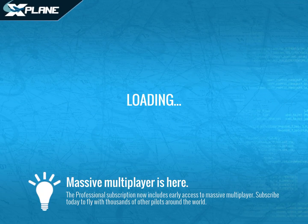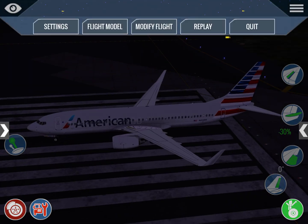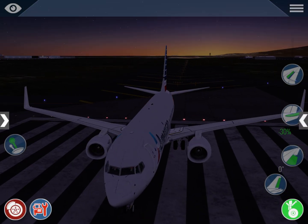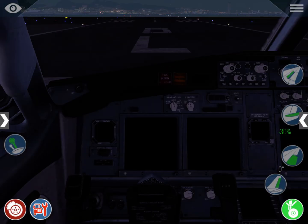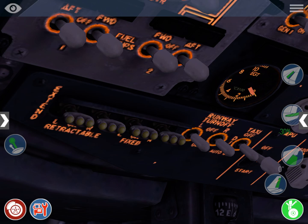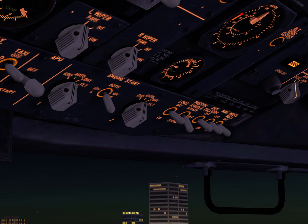Hello everybody and welcome back to SUVation and to this video in which I'm going to be explaining what all the lights in the Boeing 737-800 do and when to use them. We are right here at Honolulu International. You can divide the lights into two sections: the lights to see and the lights to be seen. Let's go ahead and go through them.